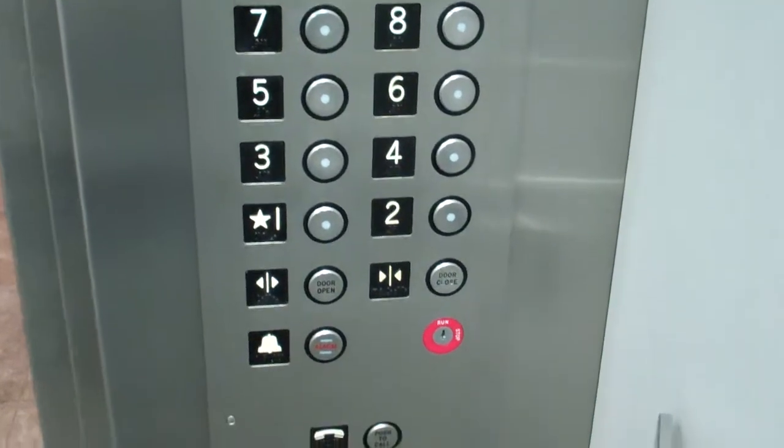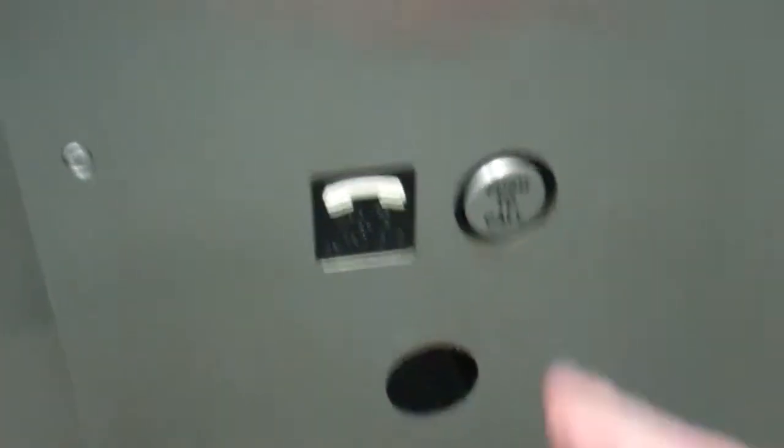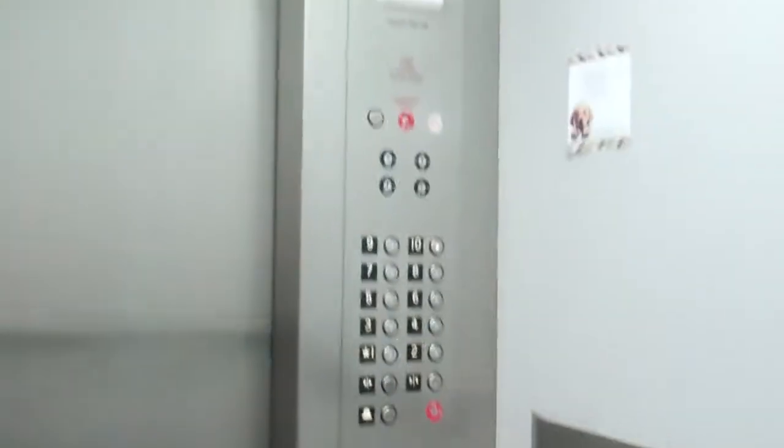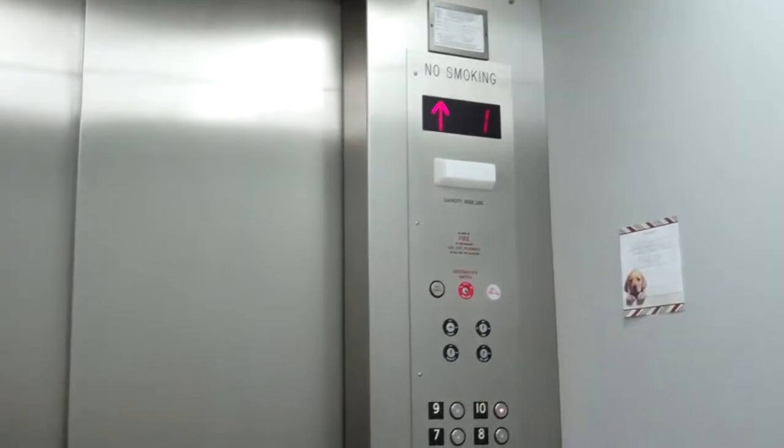Alright, here are your buttons. Here's your phone. 200 feet per minute. We're gonna sit down and enjoy the view. And away we go, as we watch the Acme floor counter.